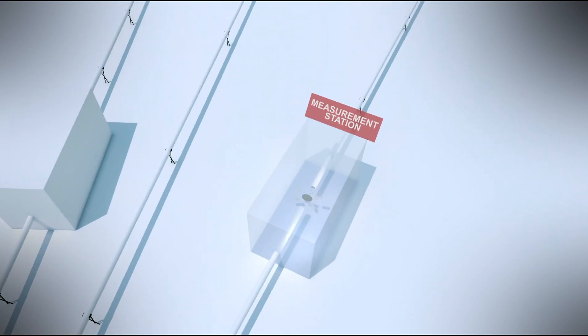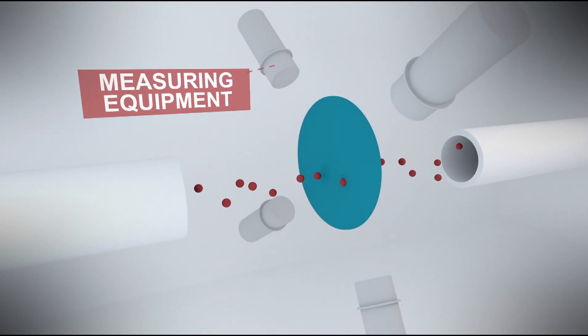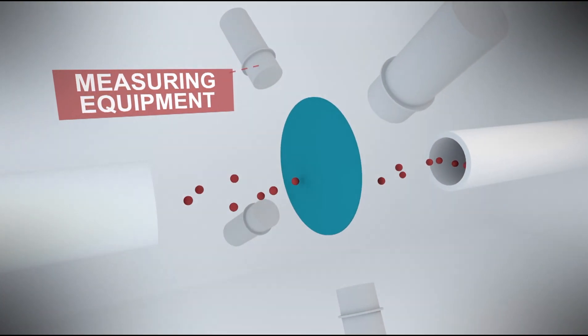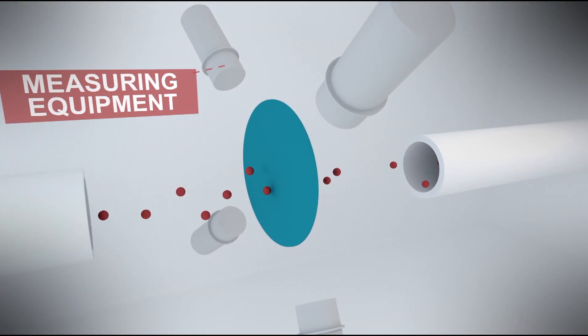It is here where the JRC scientists perform their measurements. To do so, they place materials in the neutron beam and measure carefully what has happened to the neutrons and study the reactions they induce.